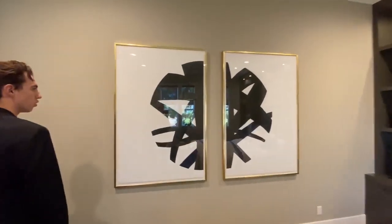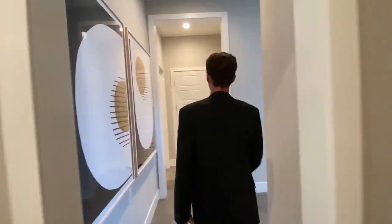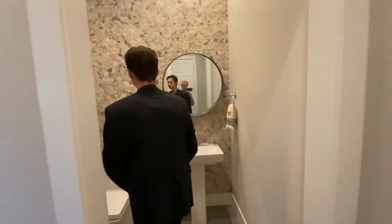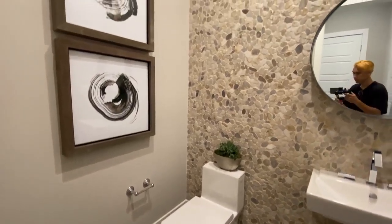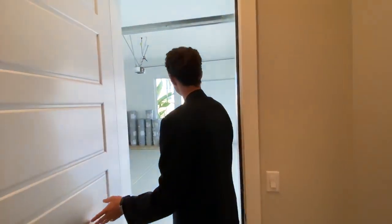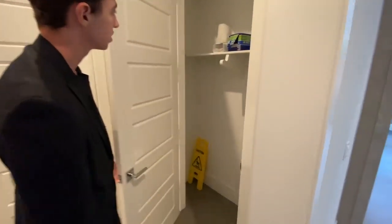There's some more contemporary artwork in the hallway, and then we have the half bathroom right here. Stepping in, we notice a smooth pebble design featured upon the walls — nice and minimalistic. Right next to that, we have the two-car garage space with a clean design featuring white paint throughout, and the same setup on the other side for a total of four-car garage. There's also a little coat closet right here.